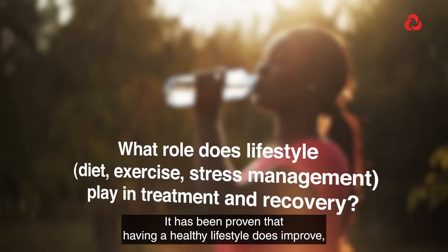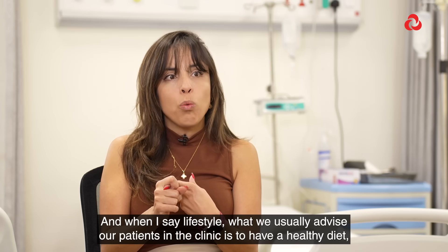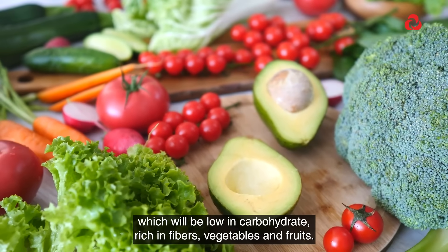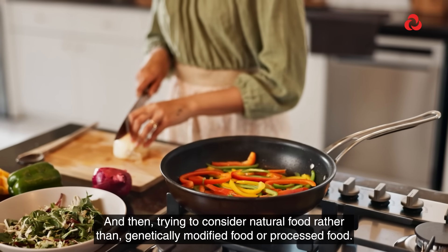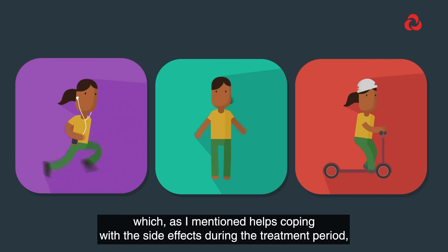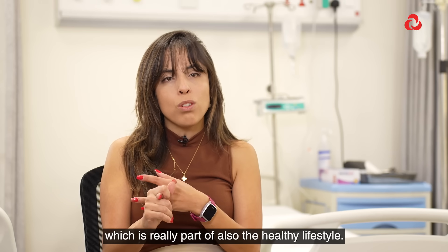It has been proven that having a healthy lifestyle improves managing side effects during treatment and significantly increases the survivorship of patients. What we usually advise in the clinic is to have a healthy diet — low in carbohydrates, rich in fibers, vegetables, and fruits — and to prefer natural food over genetically modified or processed food. We also recommend having physical activity, at least 150 minutes a week, which helps cope with side effects during treatment and increases survivorship. And stay away from alcohol and tobacco, which is also part of a healthy lifestyle.